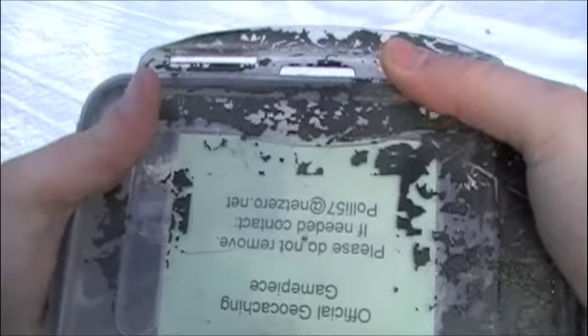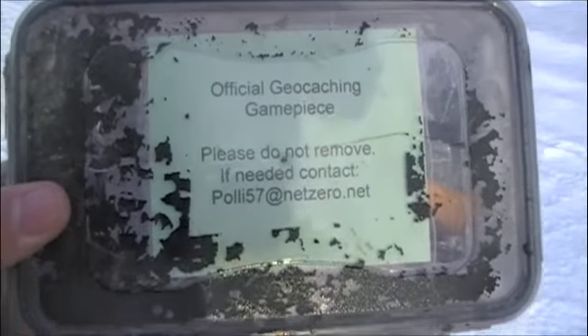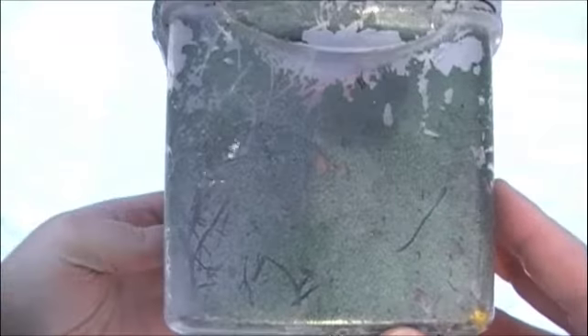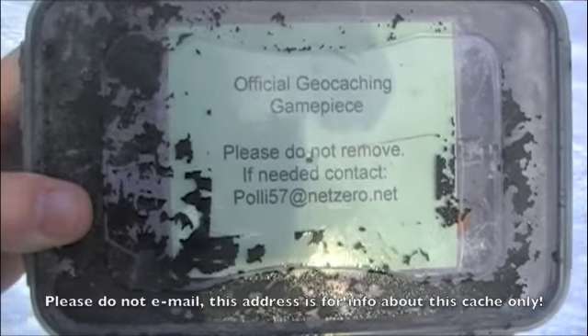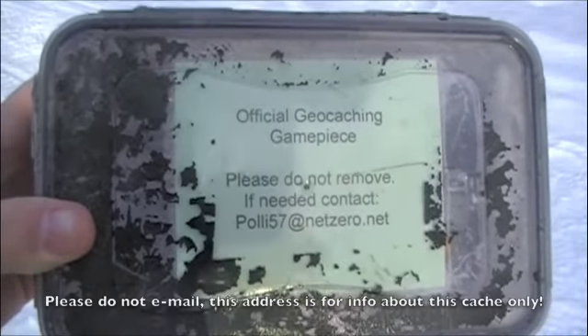Some items you leave in geocaches are what we call trackables. Those have barcodes or a specific code you can look up on the internet to find out exactly where these items have been and if they have a particular goal — like Girl Scouts or Boy Scouts leaving an item with the goal of reaching every national park in the United States. If you're traveling that way, you can help further it along. When you're finished signing the log book and trading items, always replace the geocache the same way you found it, if not better — definitely hidden and well camouflaged so the next people looking for it will have a great time on the hunt as well.